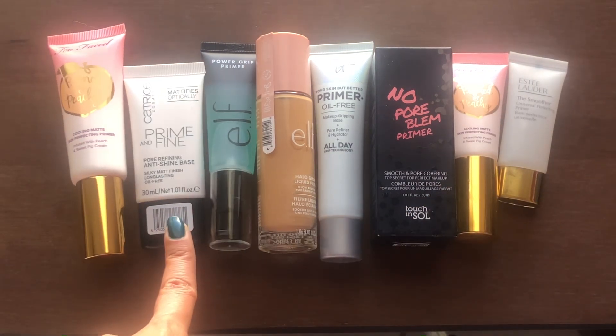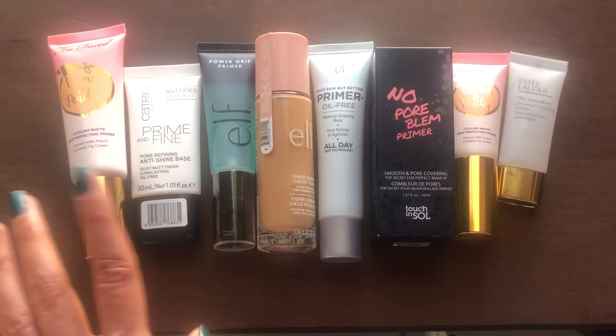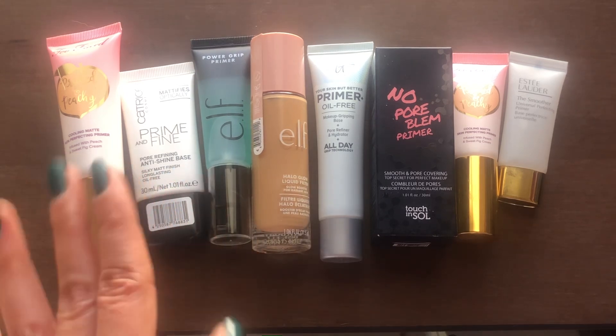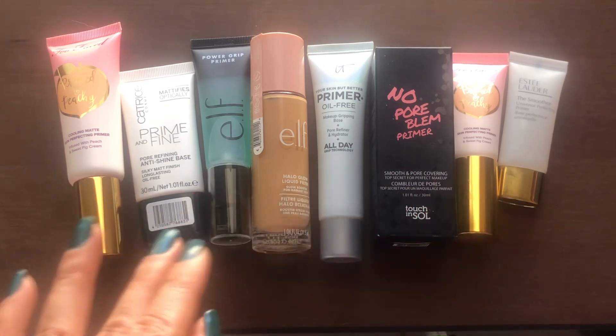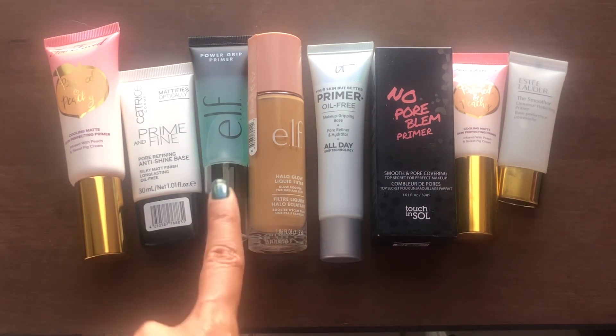Then there's Catrice Prime and Fine Primer — never used it, so we'll see how I like it. The Power Grip Primer from e.l.f., which is supposed to be a dupe for the one from Milk Makeup, which I absolutely adore. I'm hoping this will be a good dupe for that. I haven't used it yet.